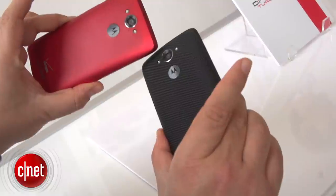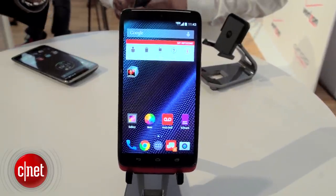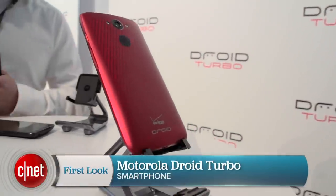This sounds like a dream phone, and it's smaller overall than the Nexus 6. That could be really appealing to a lot of people, including myself, but it's a Verizon exclusive coming October 30th. Stay tuned for a full CNET review. I'm Scott Stein, and this is the Droid Turbo.